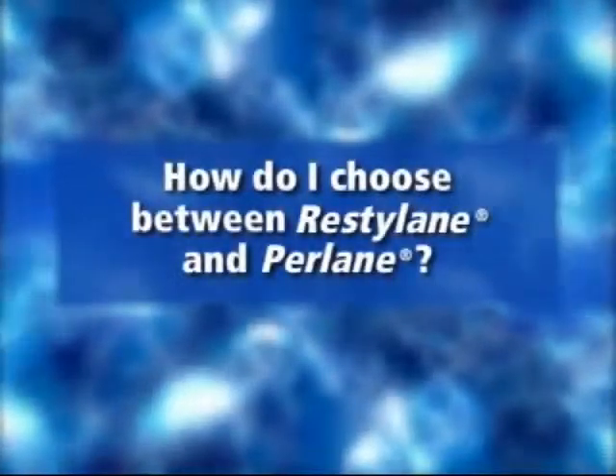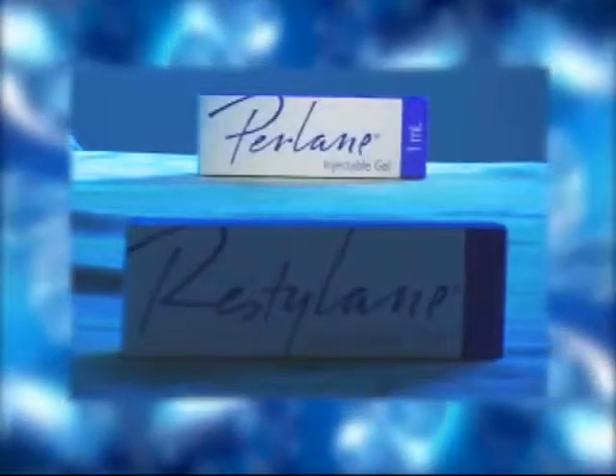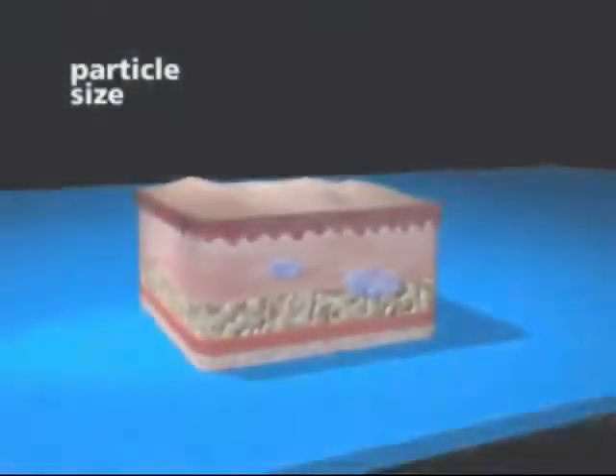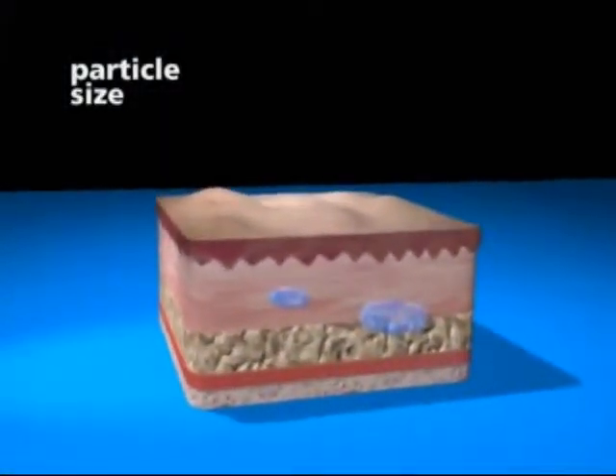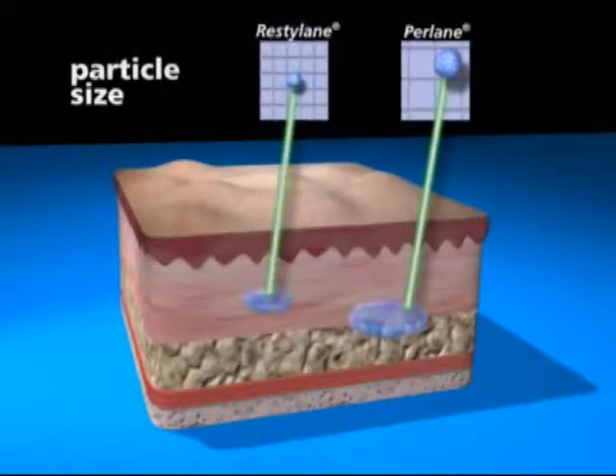You don't have to choose between Restylane and Perlane. Both products were used safely in opposite sides of the face by the same patients during a clinical trial. They contain identical molecules made by the same biotechnical process and differ only in gel particle size. Perlane gel particles are larger and designed for deeper injection than Restylane. Your doctor will decide which product is right for you based on an evaluation of your facial wrinkles or folds.